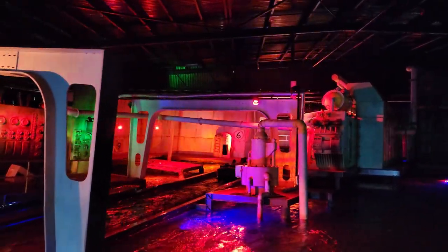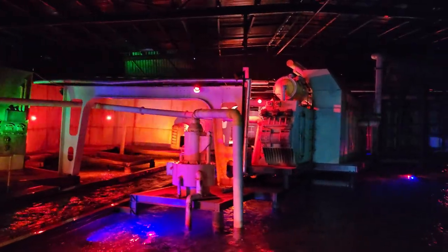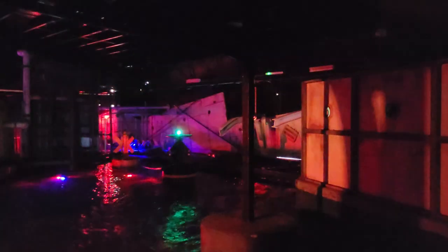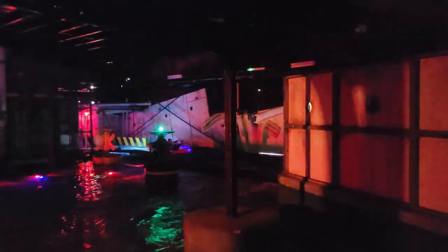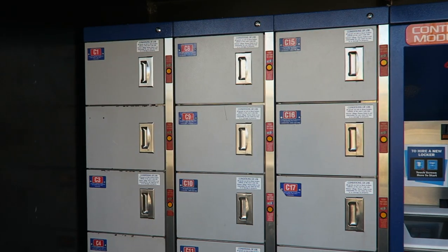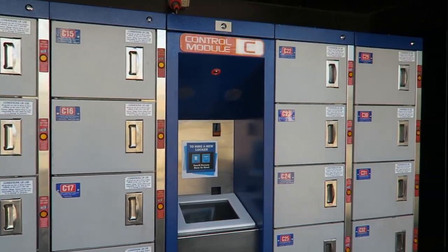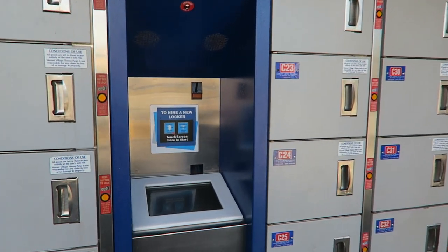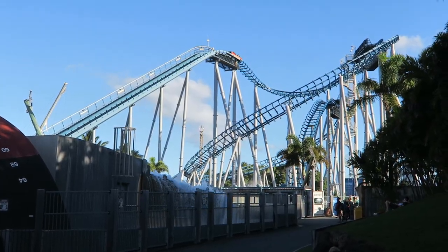This seemed to be the most efficiently operated coaster at the park. Each boat holds just 8 riders maximum in 4 rows of 2, but there are multiple boats on the course at once and dispatches were at a steady rate. The ride's loose article policy really helps — all bags must be placed in a complimentary locker before entering the queue line, allowing guests to go directly to the boat and speeding up restraint checks. The only thing you'll need to store on the load platform is your glasses.